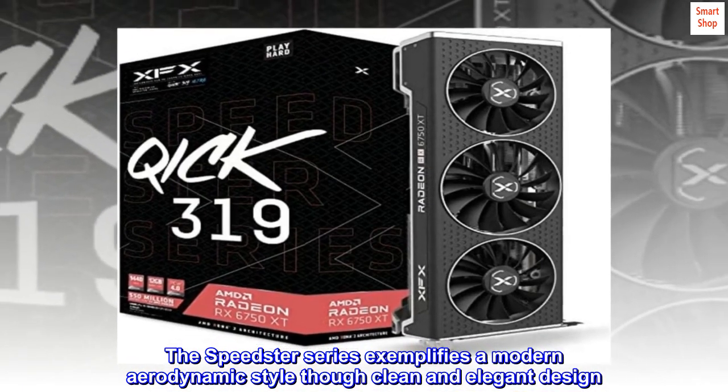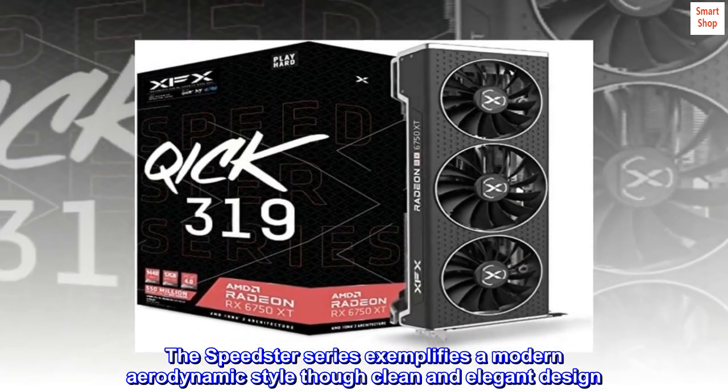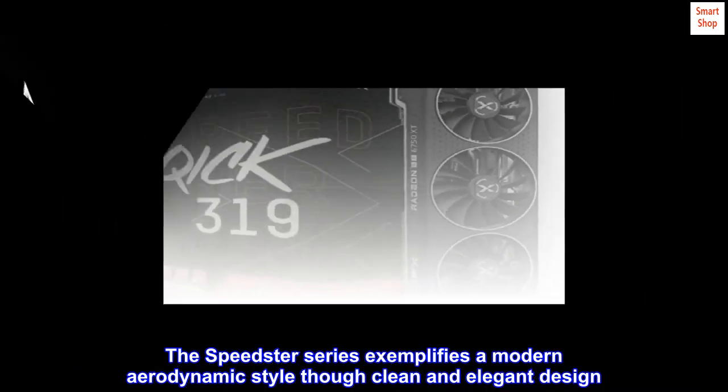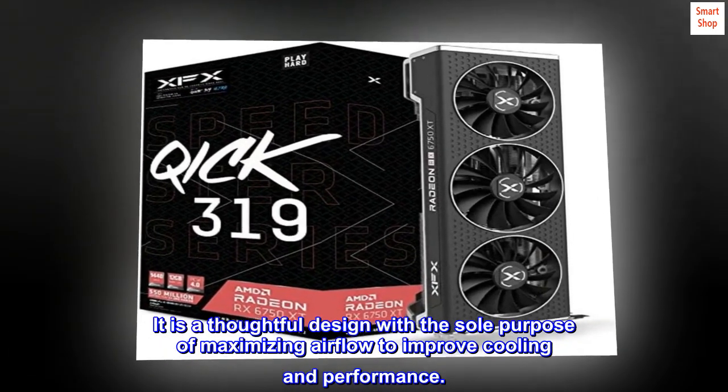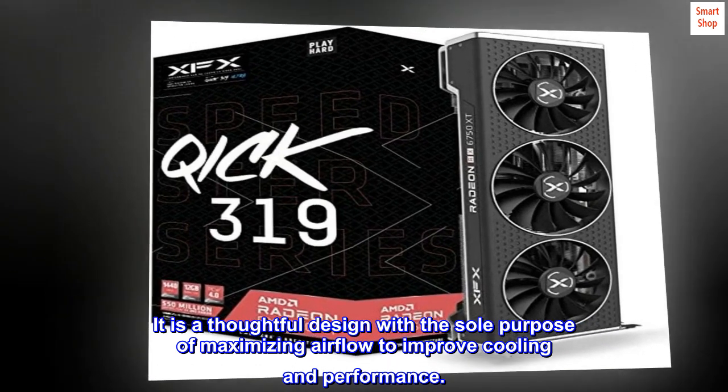The Speedster series exemplifies a modern aerodynamic style through clean and elegant design. It is a thoughtful design with the sole purpose of maximizing airflow to improve cooling and performance.